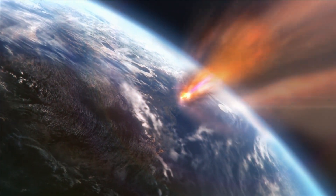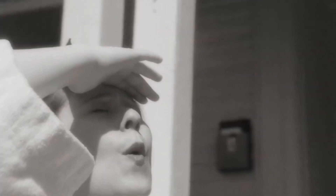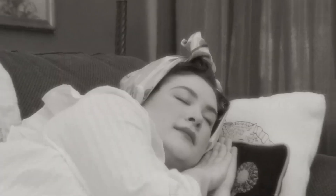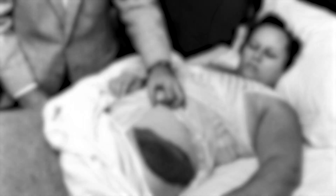On November 30, 1954, one of these — the Silakuga meteorite — made its descent to Earth. This meteorite fragmented into at least three pieces before impact. One fragment, weighing 3.86 kilograms and about the size of a large orange, landed in the town of Silakuga, Alabama, piercing through the roof of a building and creating a hole 91 centimeters wide. The meteorite then ricocheted off a radio and struck a woman named Ann Hodges, who was peacefully napping on her sofa. While the collision left a large bruise on her thigh, she was otherwise unharmed.